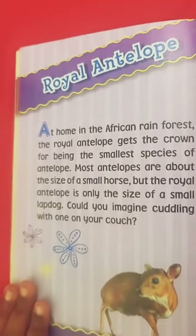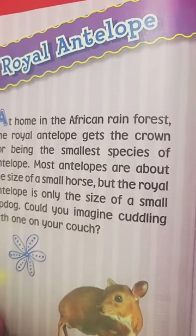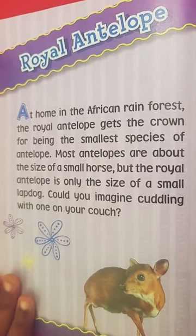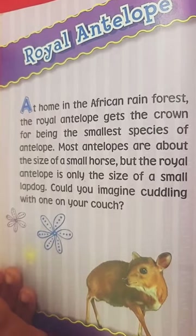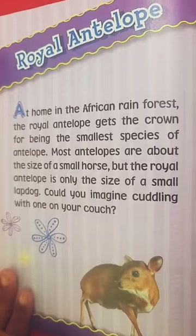At home in the African rainforest, the royal antelope gets the crown of being the smallest species of antelope. It looks like a small deer. Most antelopes are about the size of a small horse, but the royal antelope is only the size of a small lap dog. Could you imagine cuddling with one on your couch?